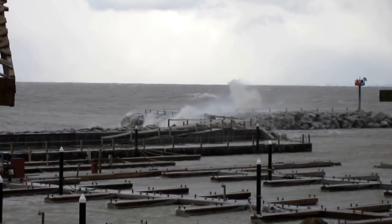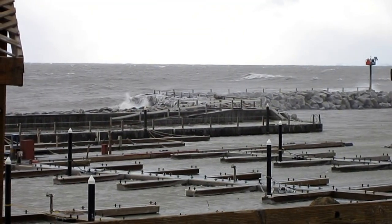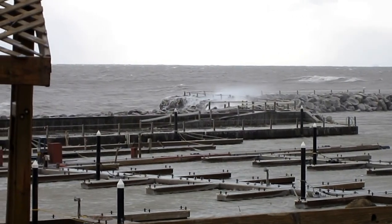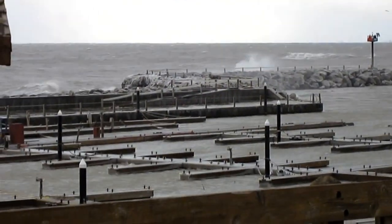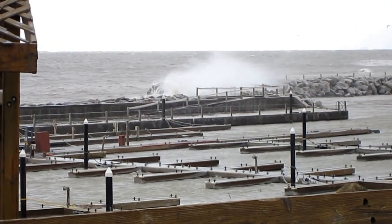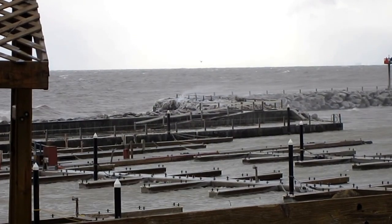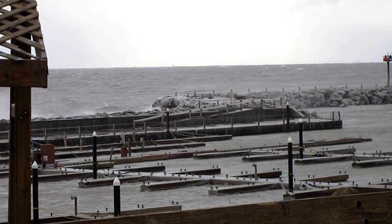A week ago we had some ice out here, and then we had a warm spell that melted all the ice. The shore ice is gone — just little bits here and there — but for the most part everything's melted. It really got warm a couple days ago; it was 68 degrees.